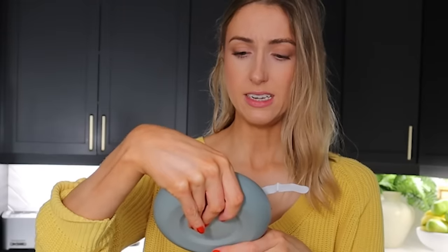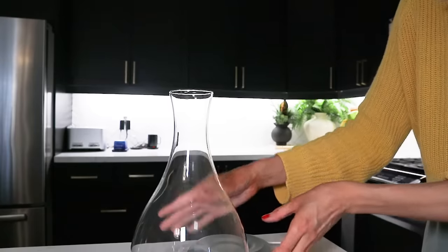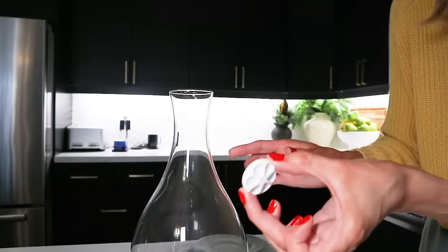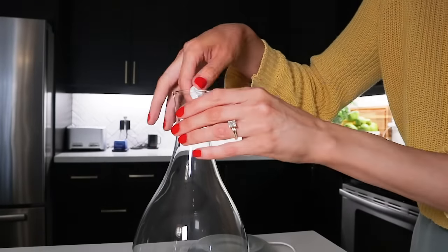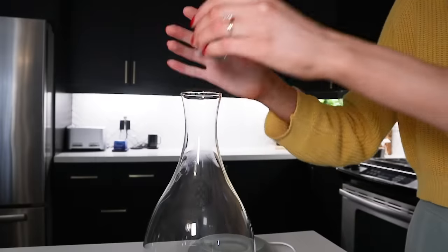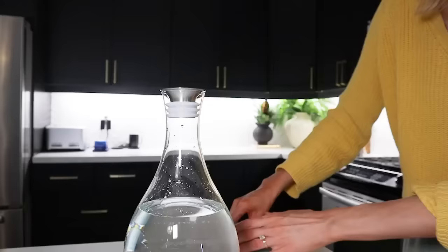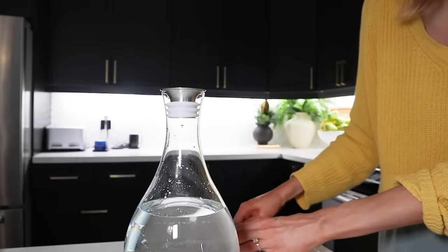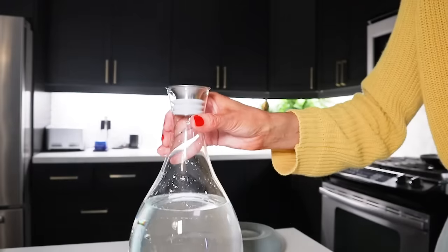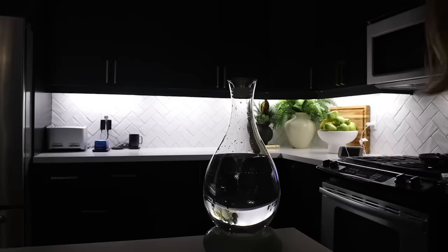The metal plate goes facing down, and we have a white impeller to carefully put inside the glass. Then we fill it with one and a half liters of water. It works on rechargeable batteries. Now I put the top on — and it's spinning! The little whirlpool vortex thing is working.